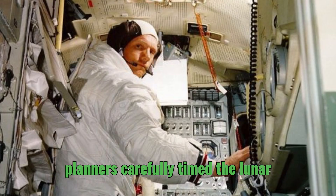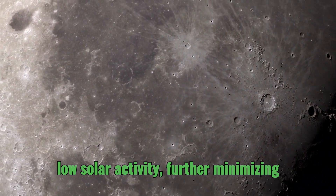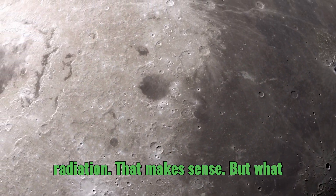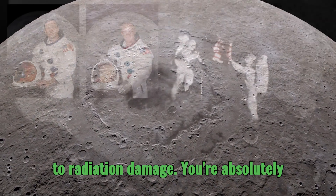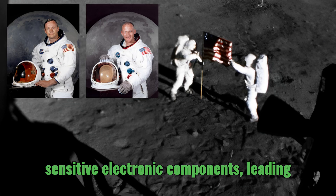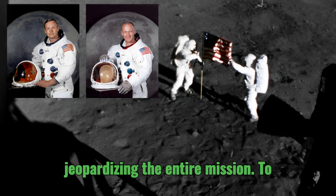Additionally, mission planners carefully timed the lunar excursions to coincide with periods of low solar activity, further minimizing the astronauts' exposure to harmful radiation. But what about the LM's electronics? Radiation can wreak havoc on sensitive electronic components, leading to malfunctions and potentially jeopardizing the entire mission.